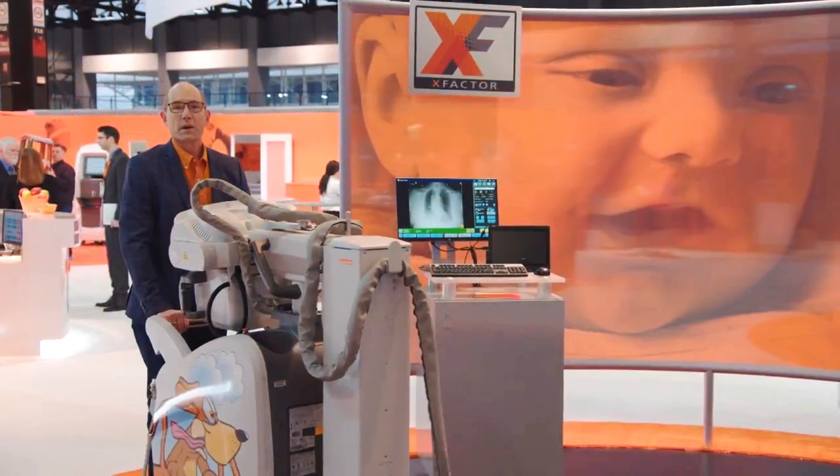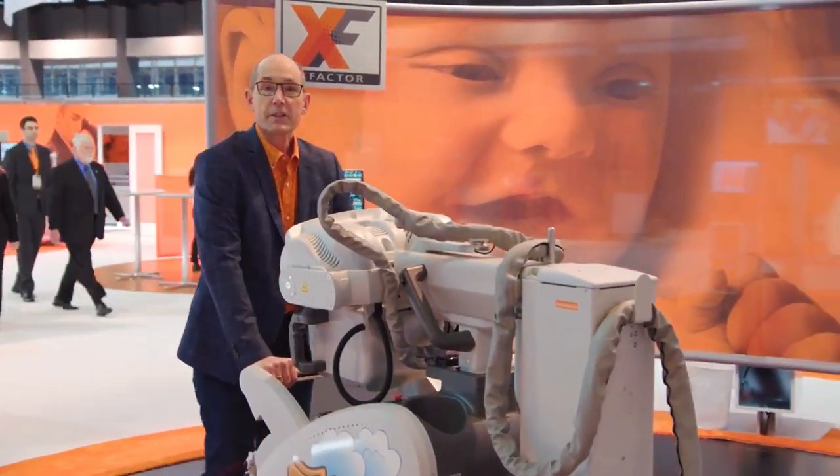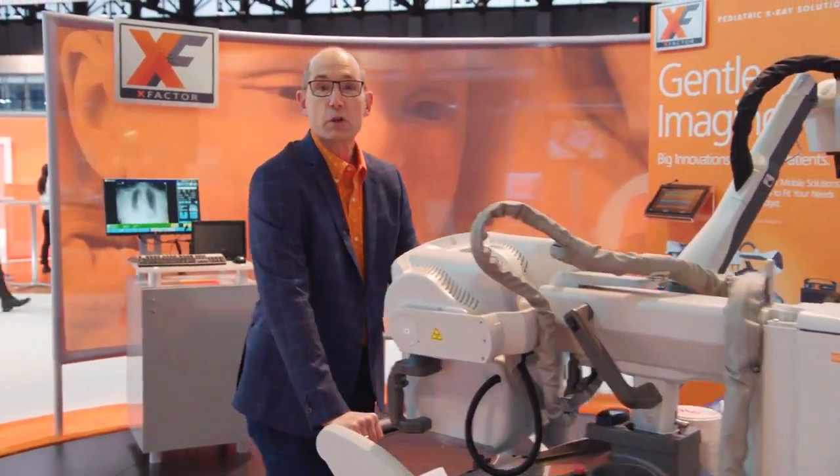Welcome to RSNA and an express tour of the CareStream booth. Let's start with our mobile imaging solutions. The DRX Revolution Mobile is easy to maneuver to the patient's bedside and it has outstanding image quality.